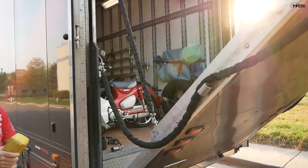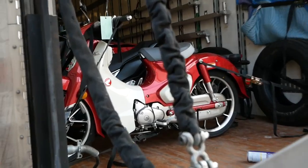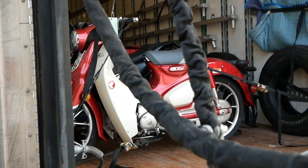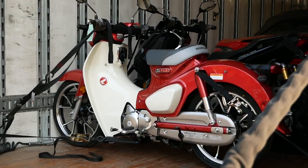You can kind of see it right there — we've got a Super Cub C125, and right behind that is the adventure scooter, the ADV 150. Look at that!